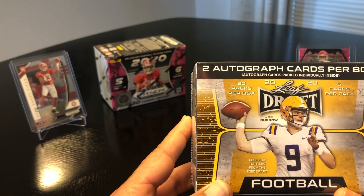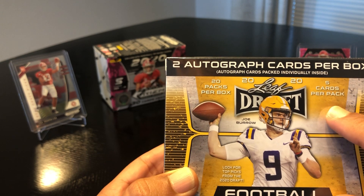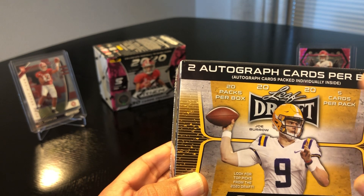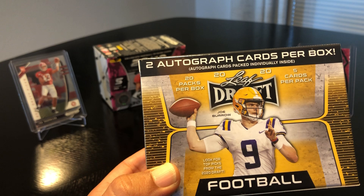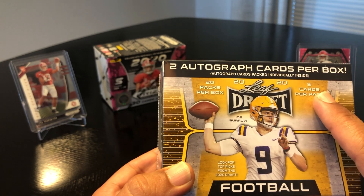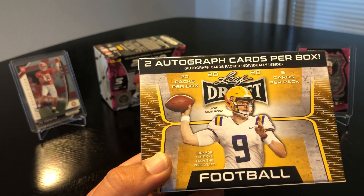With the Leaf Draft, not as premium a card, but you get 20 packs per box, five cards per pack — so almost a hundred cards — and you get two autographs per box. If you were to get an autograph of any of the three top picks or your favorite players, this might be the box to try. The autograph cards are packed individually inside, so we'll hold those till last. Let's get into it.